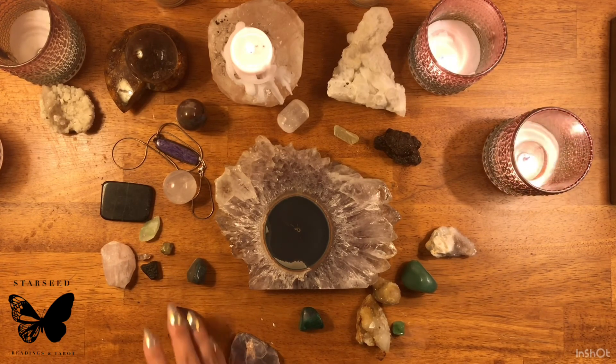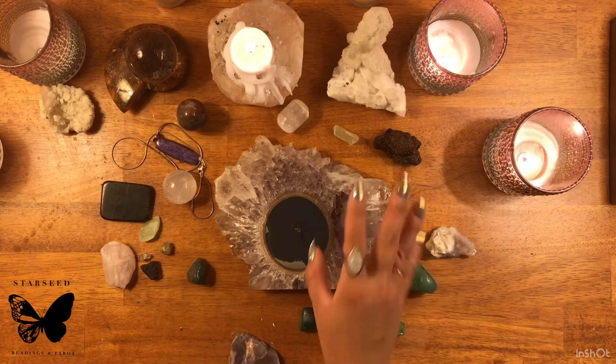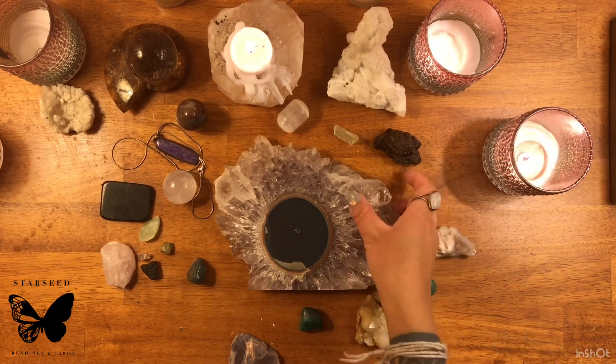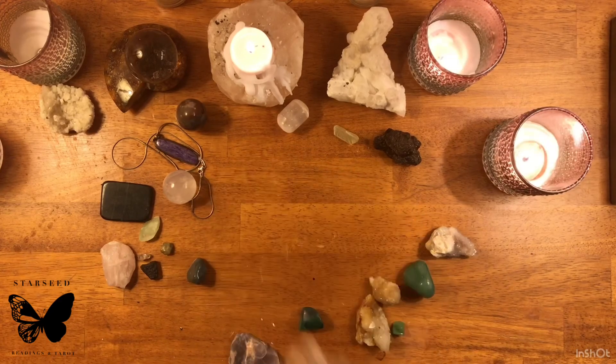Something I've been reading about: if you are doing meditations with amethyst, there's an affirmation you can say — 'I am purified, uplifted, and protected through my connection with the divine.' That's one way to use amethyst.